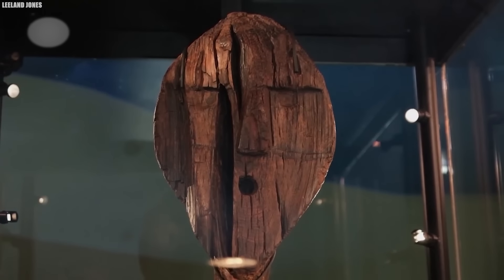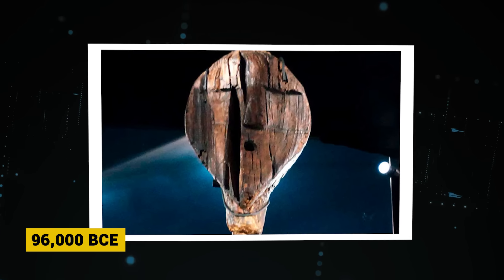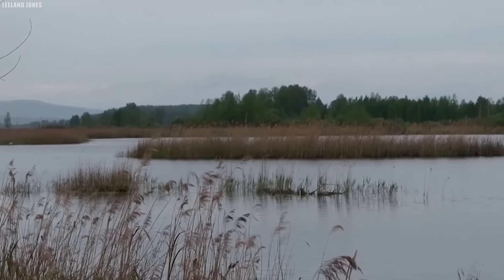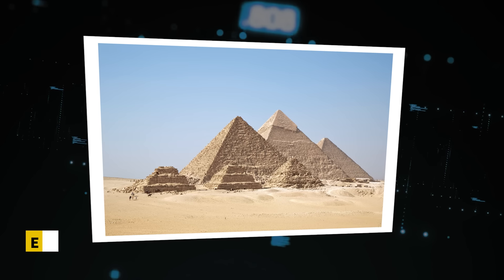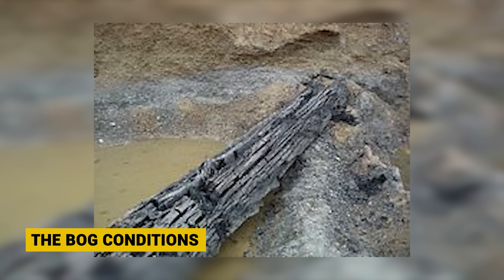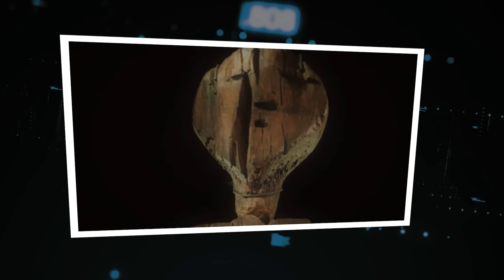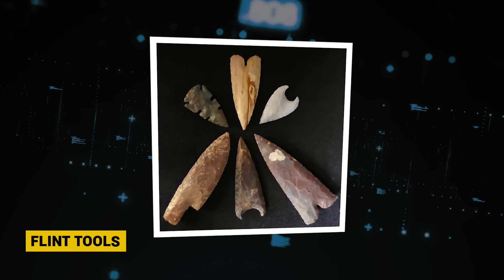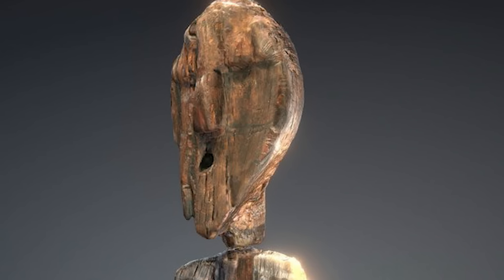Some theorists speculate whether these markings represent a lost language or symbolic code. The idol's purpose remains unknown, but it may have held ritual significance. Radiocarbon dating places its origins around 9600 BCE — the early Holocene period — making it the oldest known large wooden sculpture in the world, twice as old as the Egyptian pyramids. This ancient artifact provides a tantalizing glimpse into the spiritual lives of prehistoric societies and their advanced carving skills using basic flint tools.